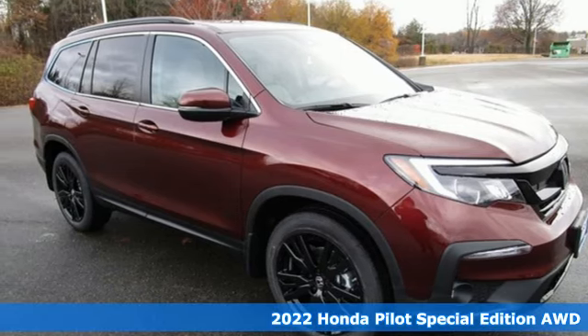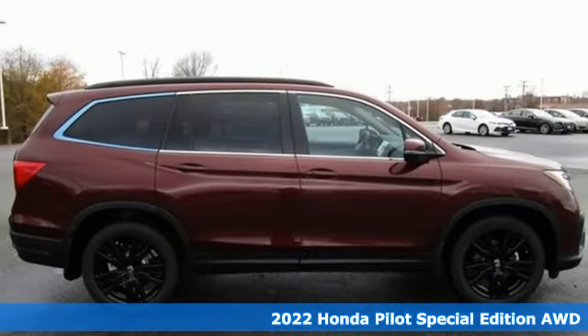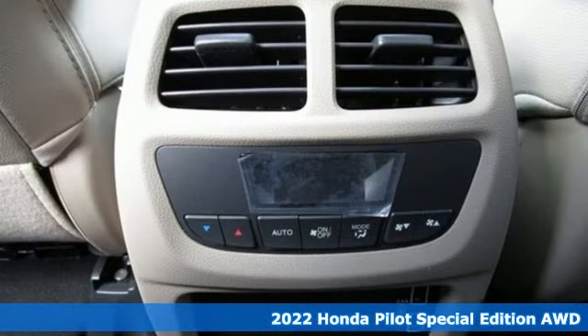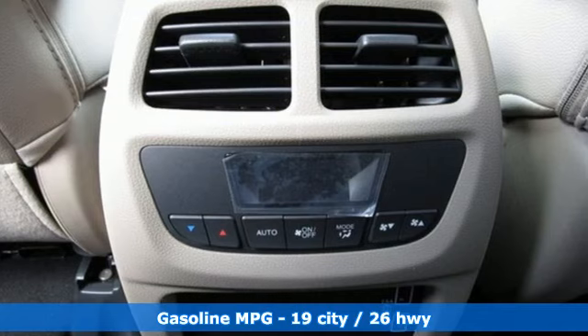It's a new 2022 Honda Pilot. Premium space, spirited performance and a healthy dose of fun for everyone makes this the perfect crossover SUV for the entire family.